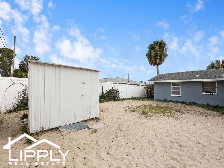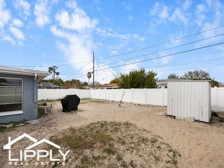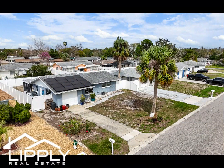Conveniently situated less than 45 minutes from the pristine shores of Honeymoon Island in Dunedin, and with shopping and retail centers just minutes away on US Highway 19, this location offers the perfect balance of tranquility and accessibility. Werner Boyce Salt Spring State Park is just a few blocks away.